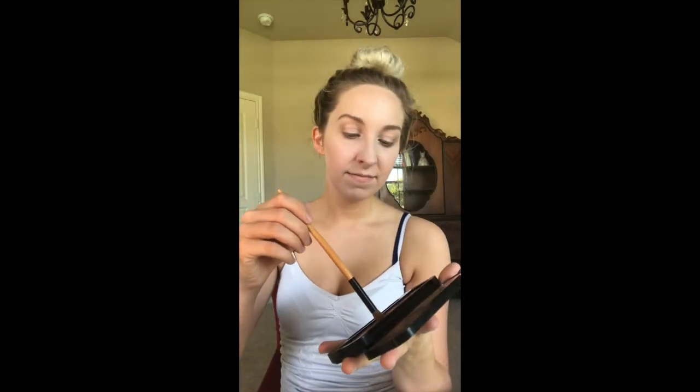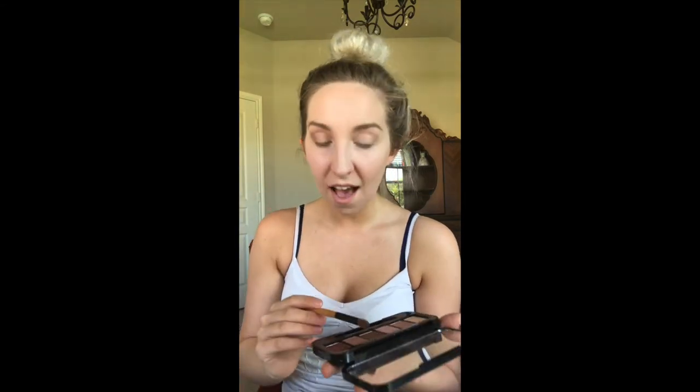I'm going to use this darker shade — it's just like a light brown, but it shows up dark on me. I use that on a really flat blending brush and just pack it on the outer V of my eye and into my crease. It just kind of makes it look a little bit more put together. Blend, blend, blend. And same thing on the other side.